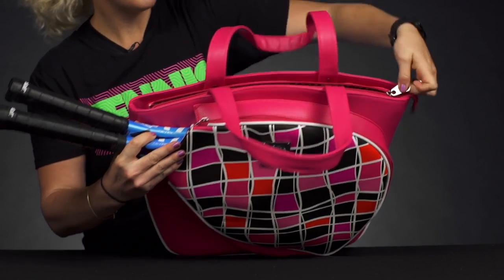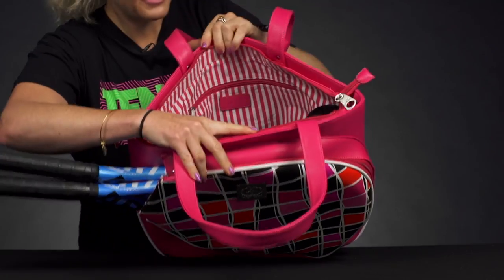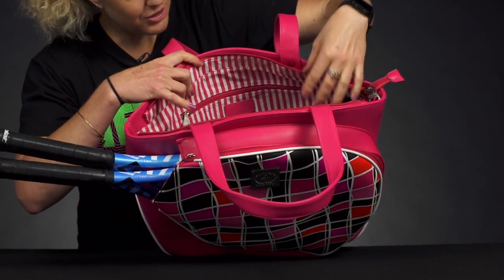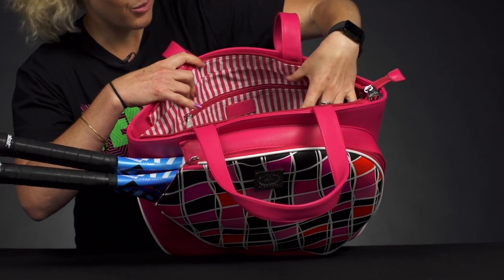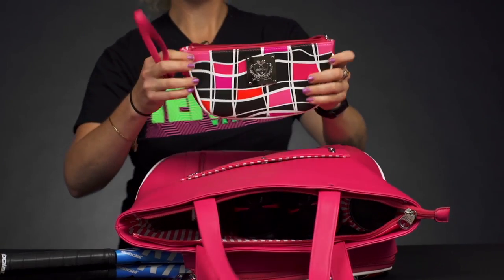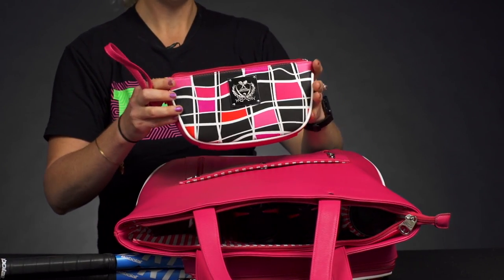If we take a look at the main compartment, there's just lots of storage space in here for all of your gear. There's a pocket on the side which is perfect for a can of balls or a water bottle. I've also thrown some shoes in here.